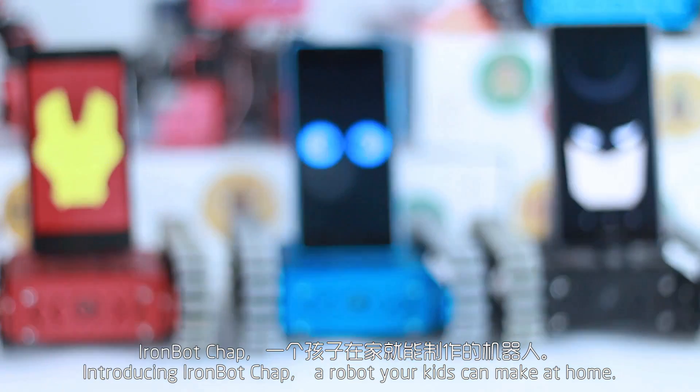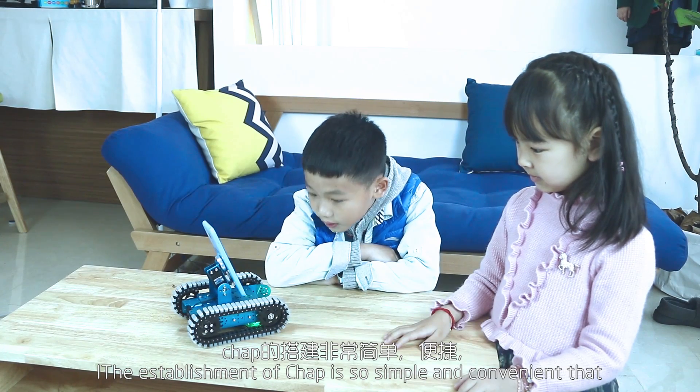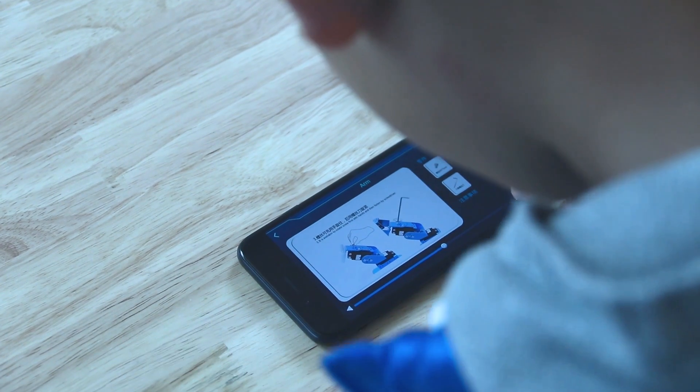Introducing IronBot CHAP, a robot your kids can make at home. The establishment of CHAP is so simple and convenient that children can put up an interesting robot partner.